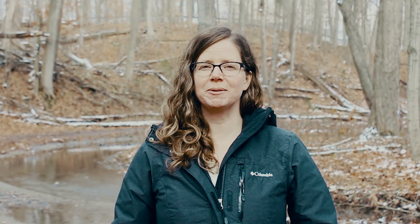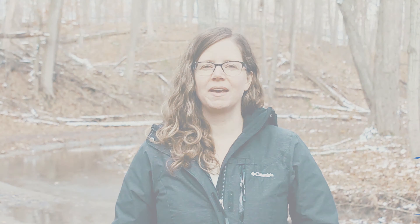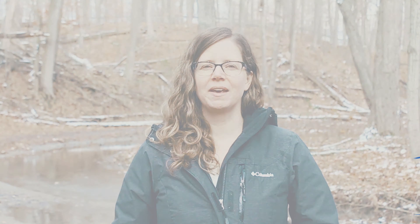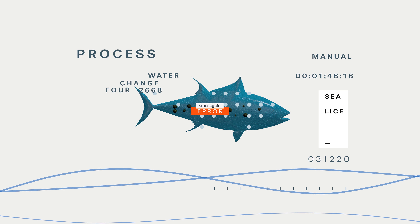So what happens if you are a fish farmer and you have sea lice or an algae bloom? For algae, a water sample must be taken and then analyzed under a microscope. For sea lice, fish farmers need to remove fish from the pen and manually count the sea lice on it. Both these approaches are manual, time-consuming, and prone to human error.